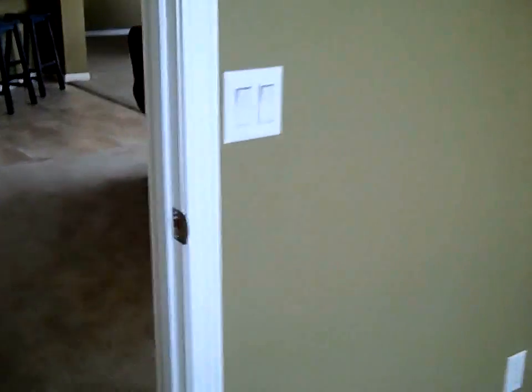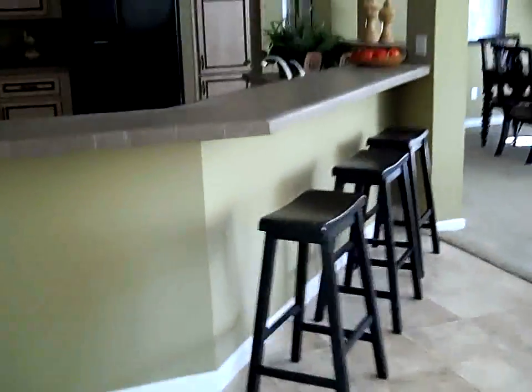The attention to detail is just phenomenal in this home. Certainly a place you'd be proud to call home.